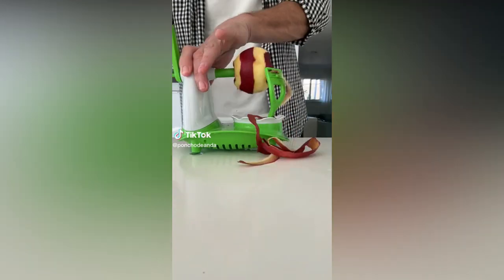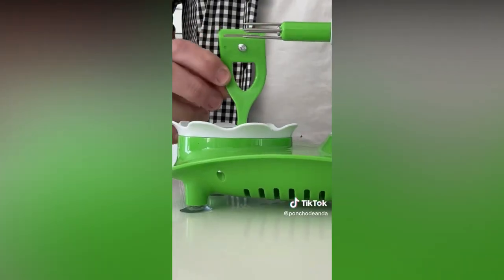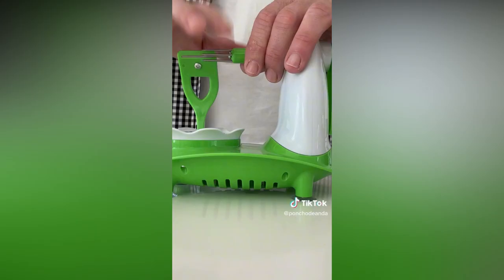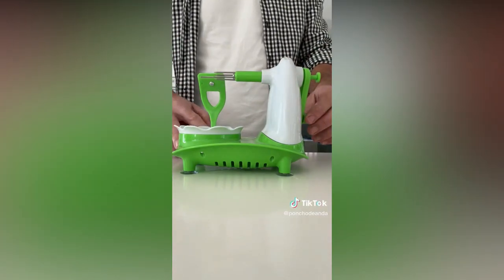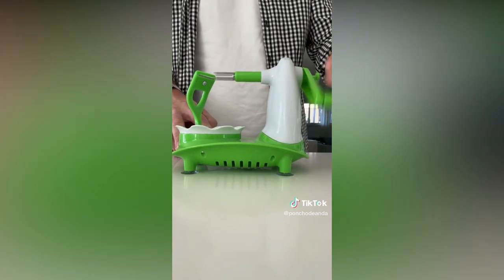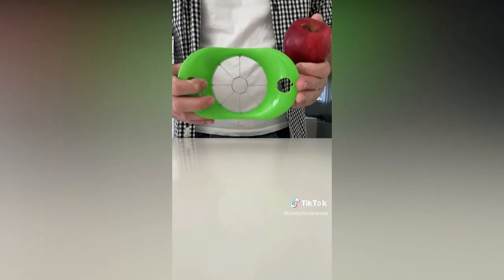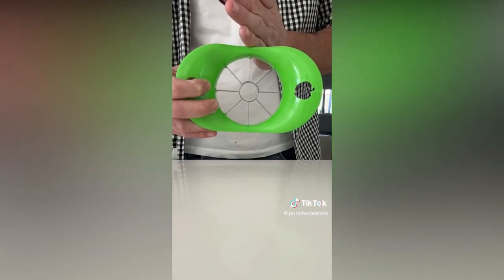¿Vale la pena gastarse 9 dólares en un pelador de manzana como este o nos quedamos con la antigüita, un pelador tradicional que cuesta un dólar? Vamos a ver. Tiene esta pequeña navaja que agarra con presión a la manzana. Después tiene esta punta aquí muy filosa que es donde entra la manzana. Una vez que la manzana está adentro, esto se gira y empieza a rodear la manzana mientras, de acuerdo a lo que dice, se va pelando.